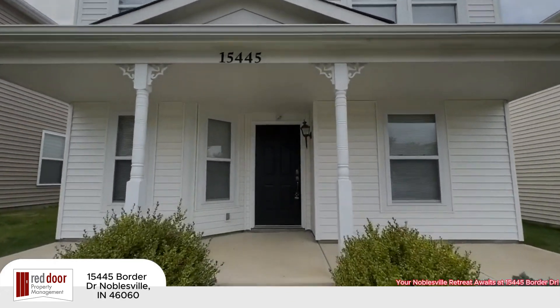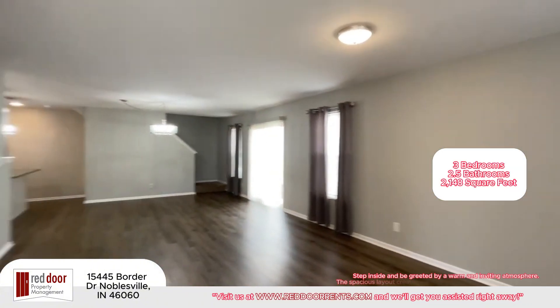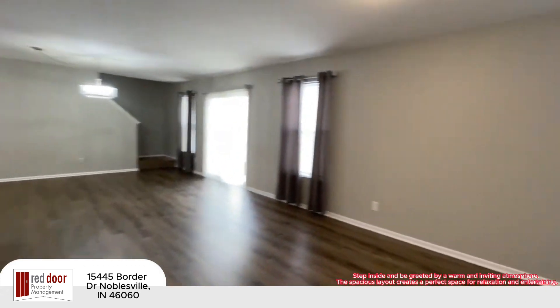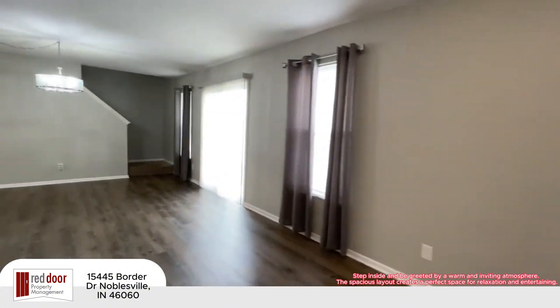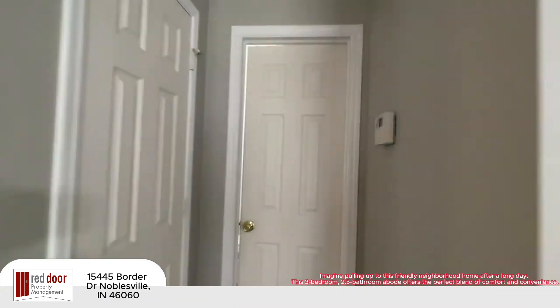Your Noblesville Retreat awaits at 15445 Border Drive. Step inside and be greeted by a warm and inviting atmosphere. The spacious layout creates a perfect space for relaxation and entertaining. Imagine pulling up to this friendly neighborhood home after a long day.